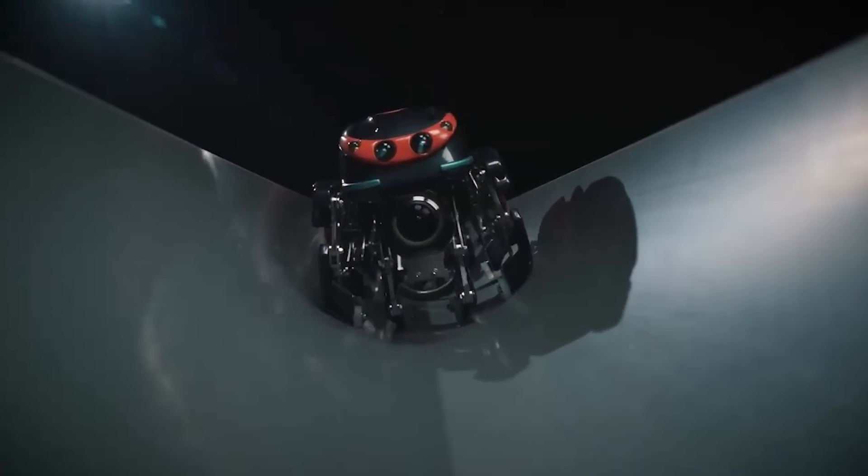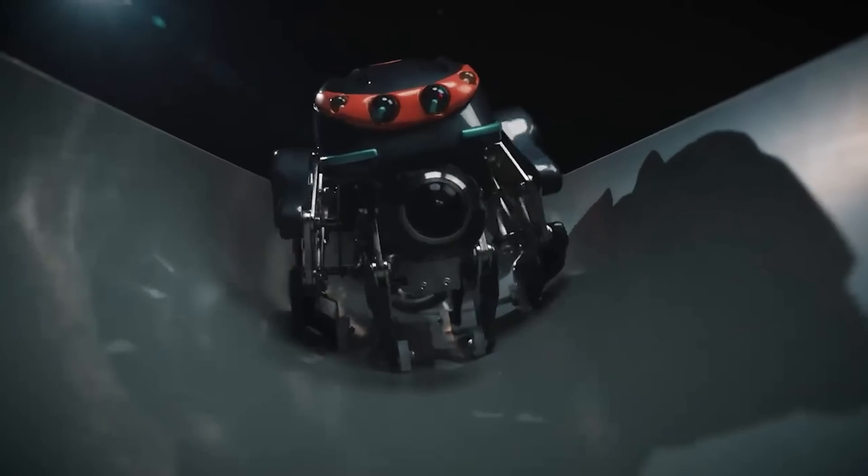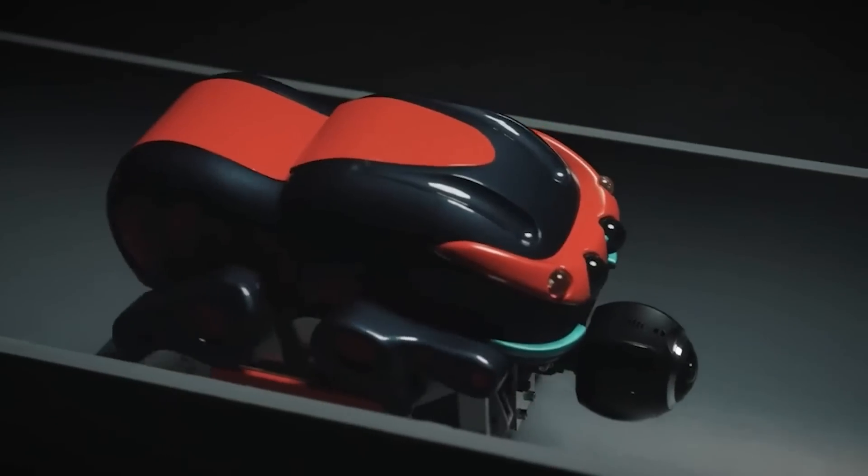Despite its menacing appearance, this robotic spider is used to maintain drains, not enslave humanity.